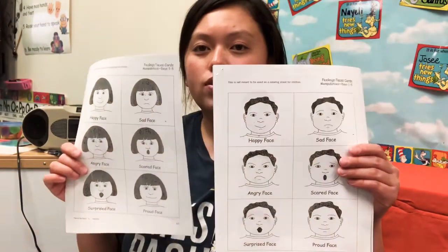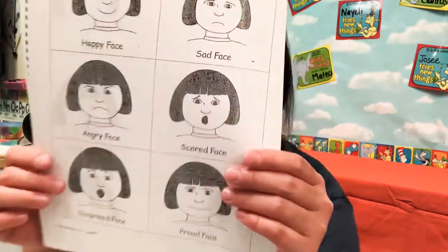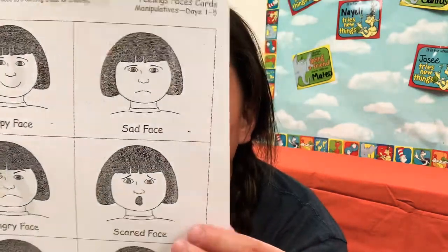Hi boys and girls. This week you may have gotten a worksheet that looks like this. So you can pick one — I'm going to pick the girl — and we are going to look at her face.